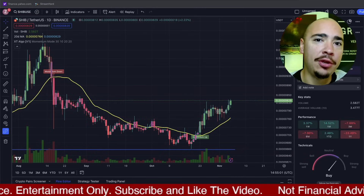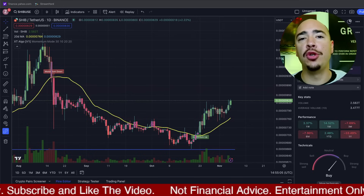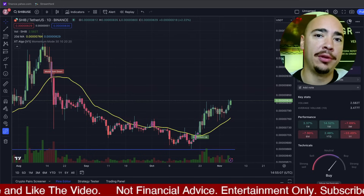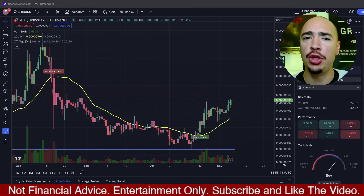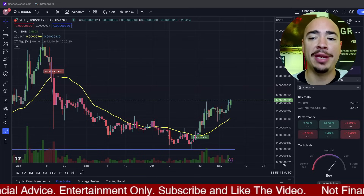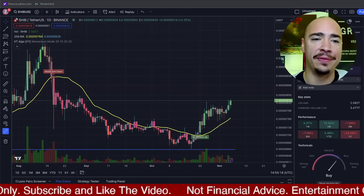Slowly but surely, Shiba Inu continues to move up. Welcome back, everybody, and happy Monday to you. New week, new things to talk about in the crypto world, and we are seeing altcoins make some moves. XRP — huge moves today. Shiba Inu coming up as well. We're seeing another 3% increase so far here in the last 24 hours.